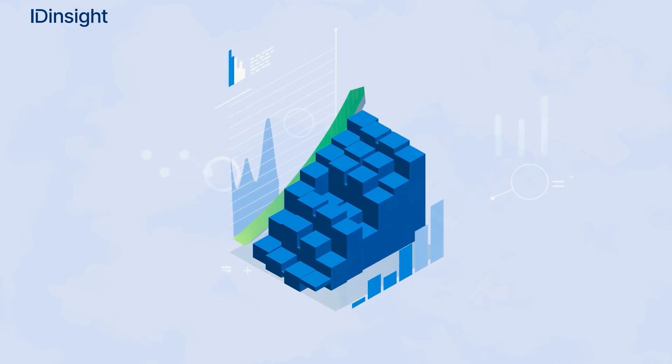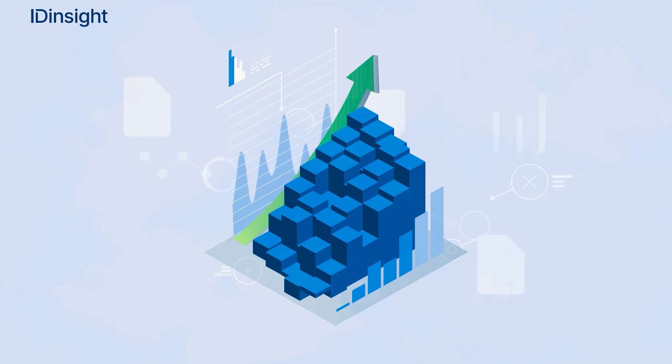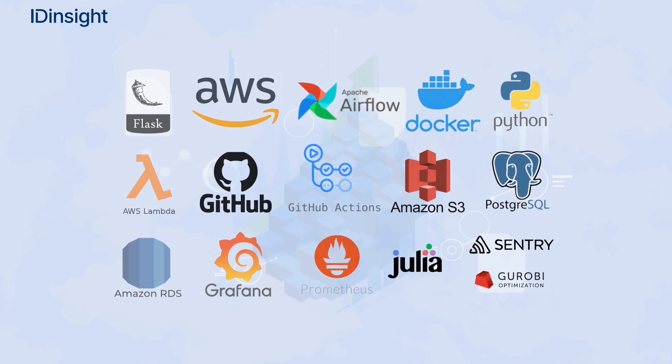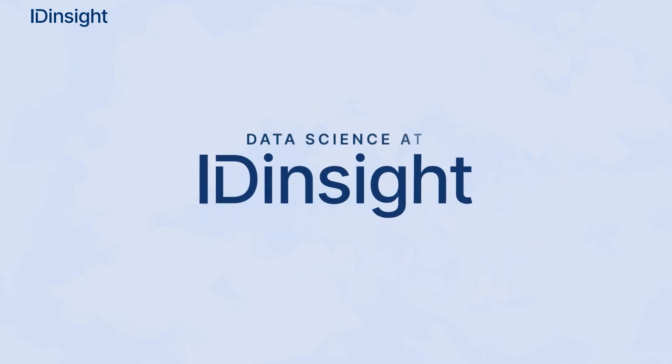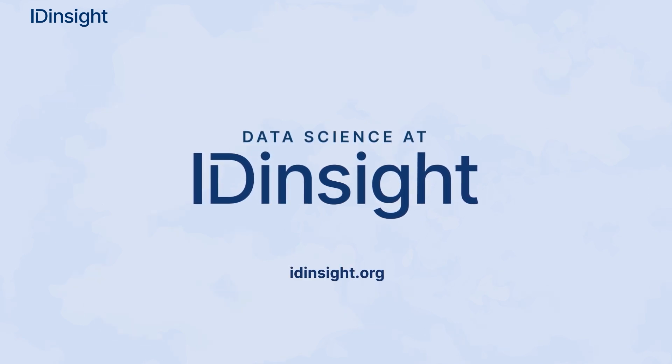Using modern software engineering tools and statistics, we build data-driven solutions that integrate with our partners' IT ecosystem and processes. Contact us to discuss how your existing data and advanced analytics can be used to maximize your impact. Learn more at idinsight.org.